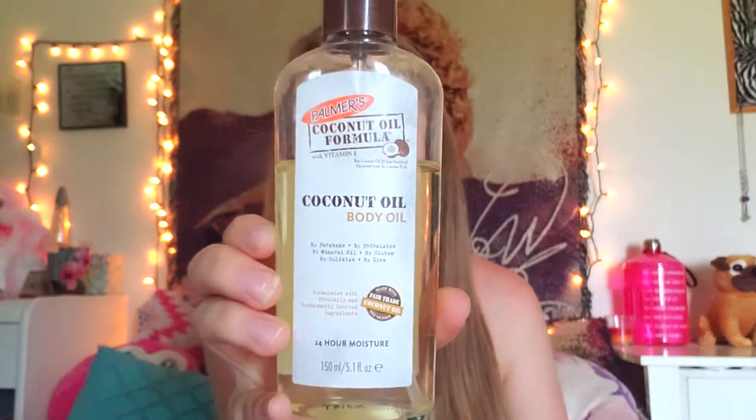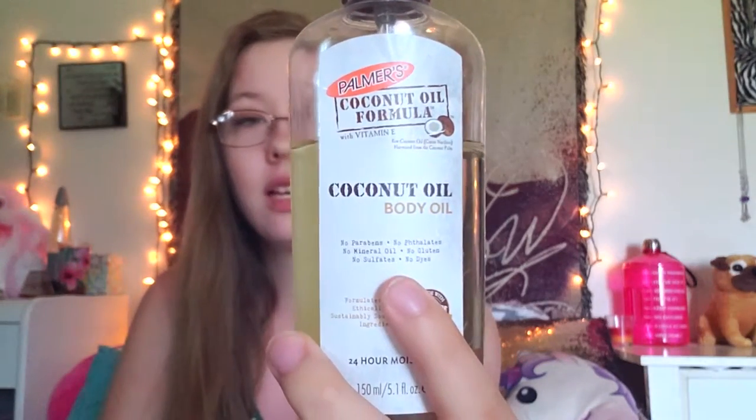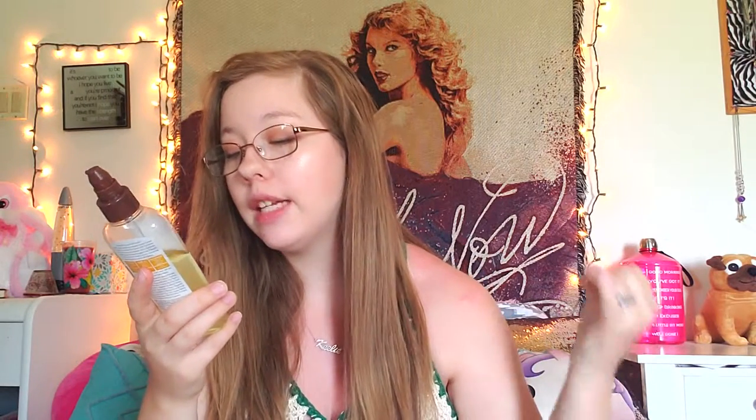Last but not least, my last summer essential is this coconut body oil — I put this on after every single shower. This is the Palmer's Coconut Oil Formula with Vitamin E. It creates 24-hour moisture, which is why I do it after I shower, the same as I put lotion or body cream on after I shower. And right on the package it says: no parabens, no phthalates, no mineral oil, no gluten, no sulfates, and no dyes. So this is safe for basically everybody.